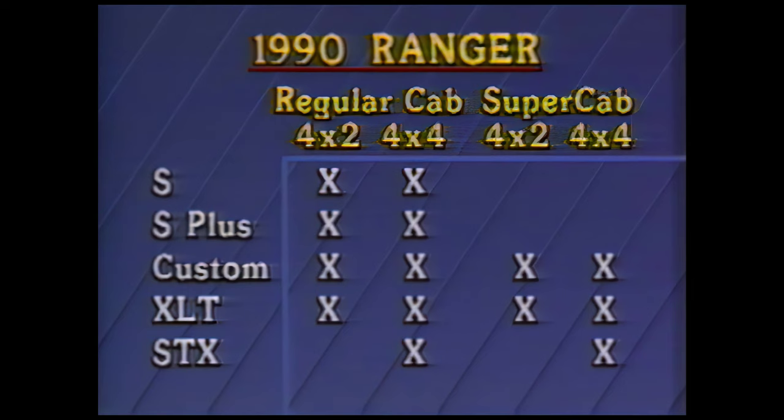The full line of Ranger models will be available. This includes the S and S-plus, Ranger Custom, XLT, and STX 4x4 regular cab. The Super Cab will also be available in Custom, XLT, and STX 4x4 models.